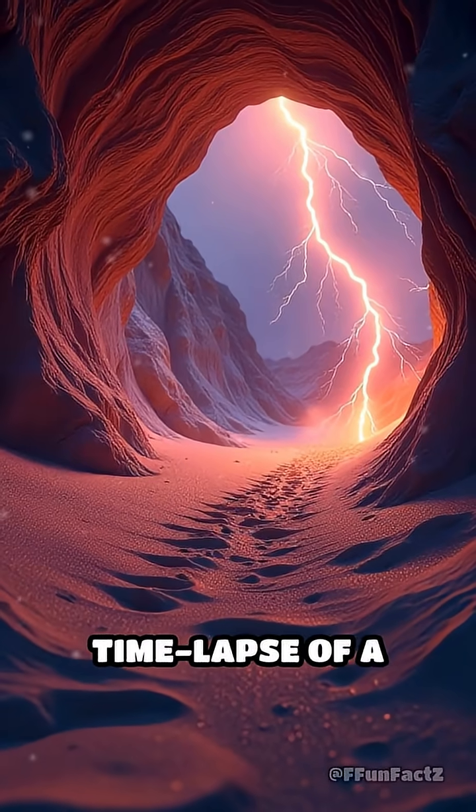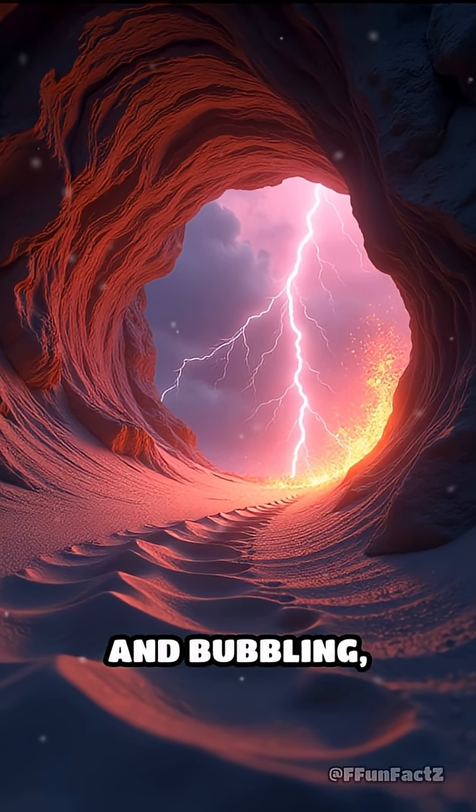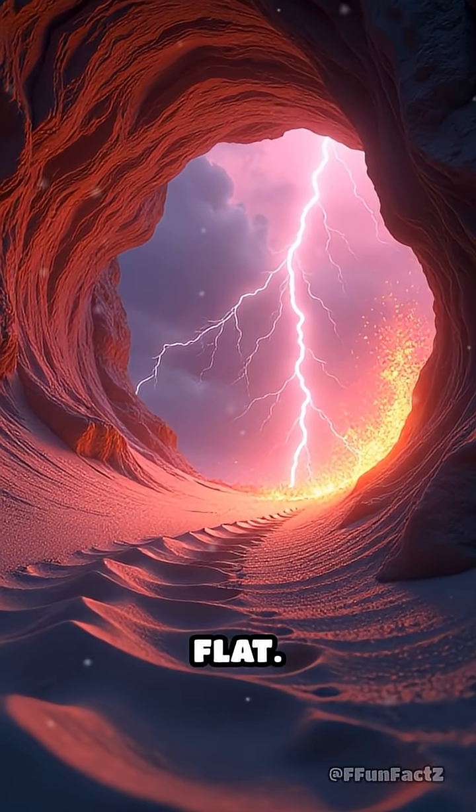Picture a time-lapse of a lightning bolt zapping the earth, sand sizzling and bubbling — then voila, a glassy tunnel forms in seconds flat.